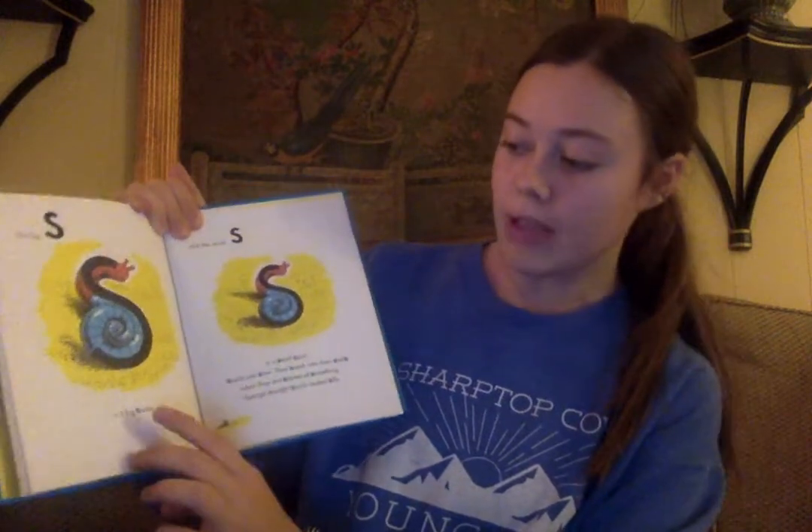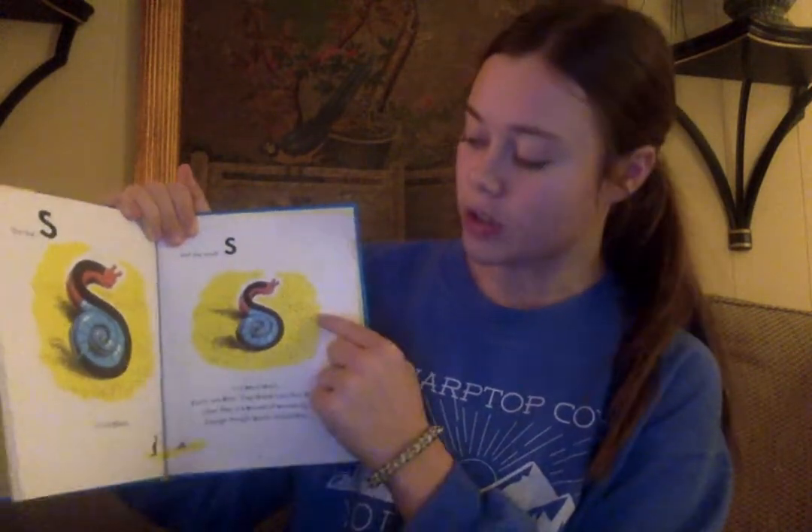The man in the big yellow hat teaches Curious George about the letters in the alphabet using uppercase letters and lowercase letters. As you can see, in one of them you have the big S and the little s. The big S is for the big snail and the little s is for the little snail. Curious George learns that way throughout every single letter, and it just helps him understand the alphabet and puts pictures to the letters, really making it a lot easier for him to understand.